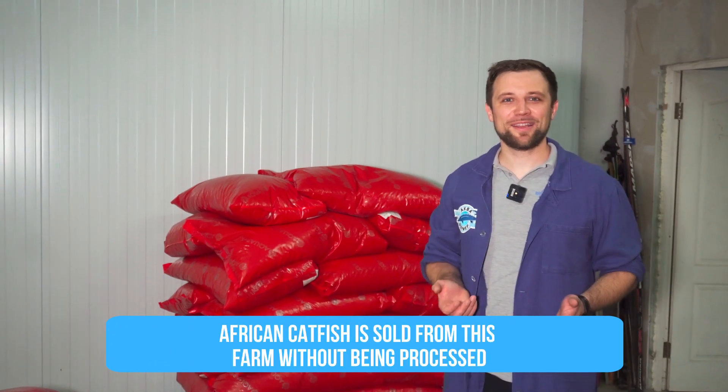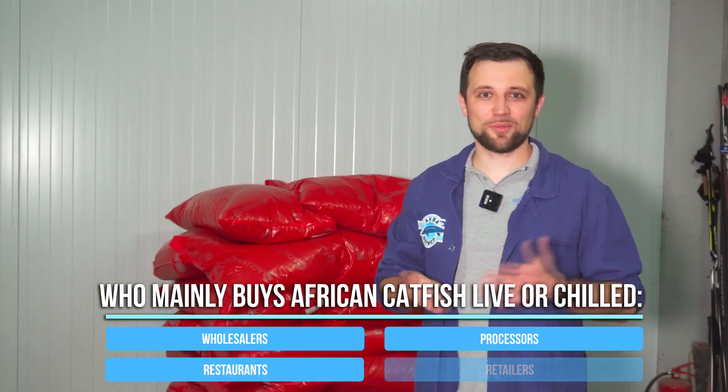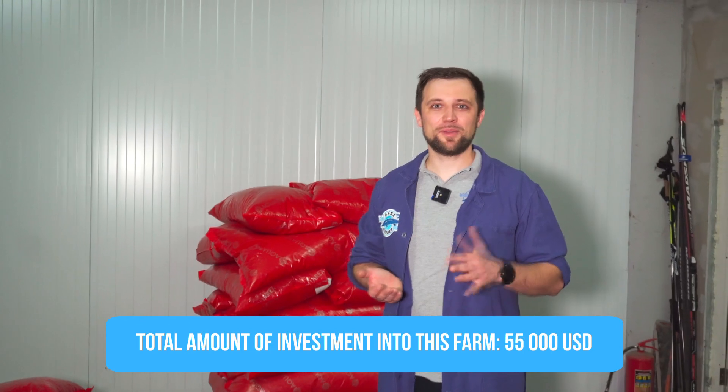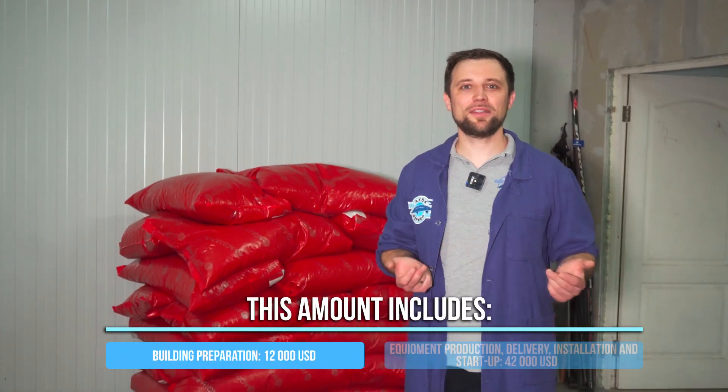Now let's talk about marketing and sales. I always say that African catfish is almost impossible to sell in live or chilled form, but at this farm all fish is released unprocessed — only in live or chilled form. Buyers include wholesalers, processors, restaurants, and what is left is sold in retail via internet advertising. As far as the economics of this farm is concerned, in total the owner invested around 55,000 USD. About 12,000 USD was spent on facility preparation and construction of utility lines, and 42,000 USD were invested into the equipment together with installation, delivery, and launching.